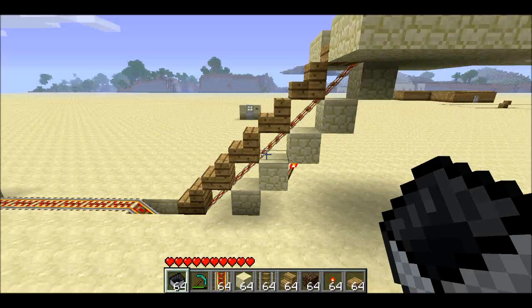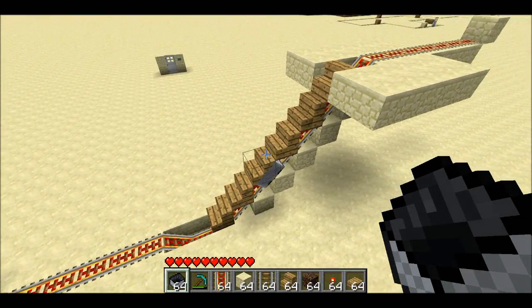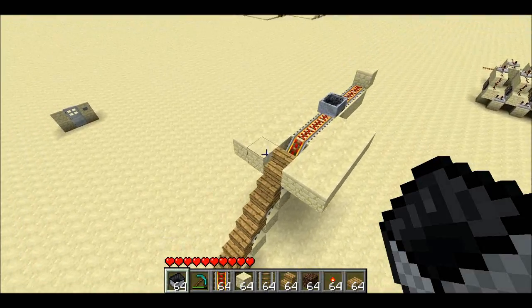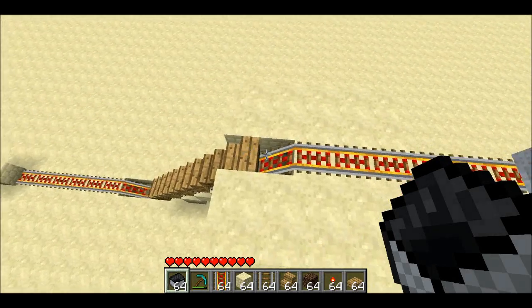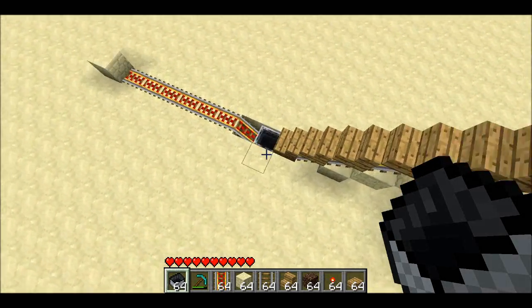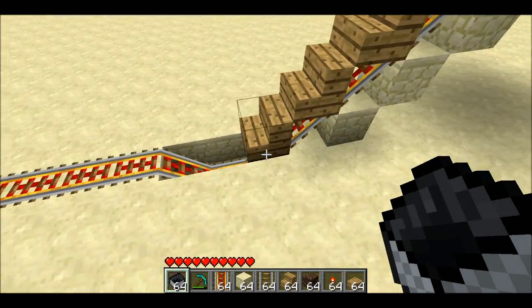It turns out that you can put stairs on top of a sloped track, and a minecart will still run right through it. It's because of a little glitch where when going downhill, if it's sloped, it won't care about the block that's right in front of the slope. And similarly, when going uphill, if the track's sloped, it won't care about the block that's right above the slope.